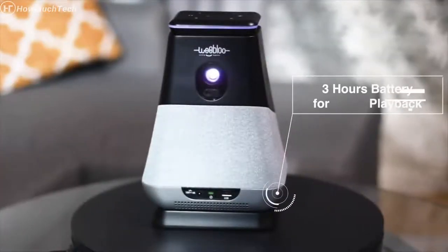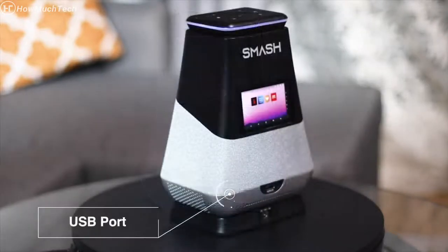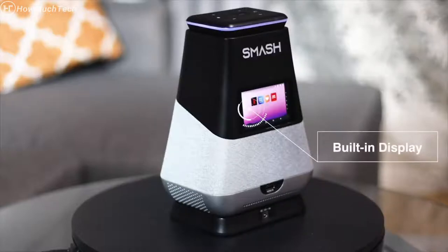Smash brings you three hours of video playback per charge, a 300 anti-lumens HD LED projector, autofocus and auto-keystone corrector, USB port, 30 hours battery for music playback, far-field Alexa built-in, and a built-in display.